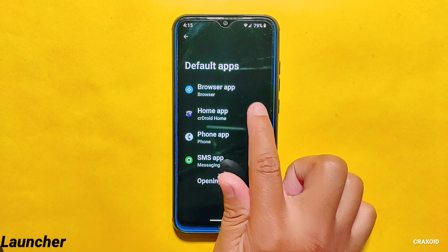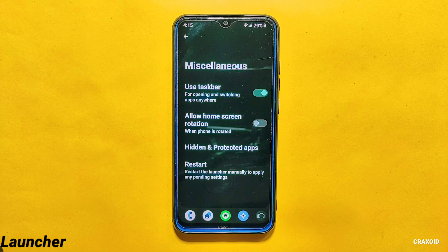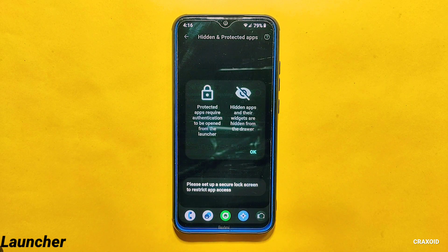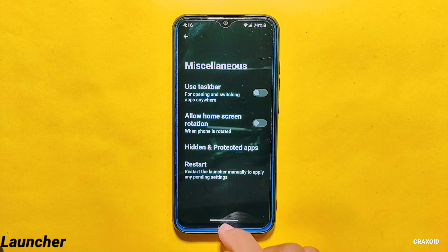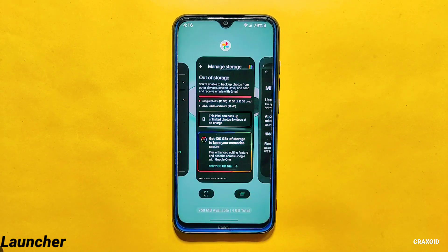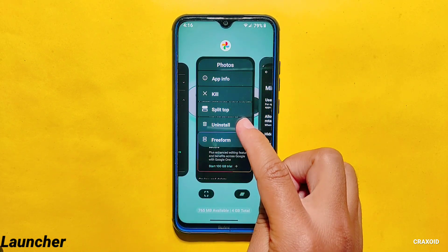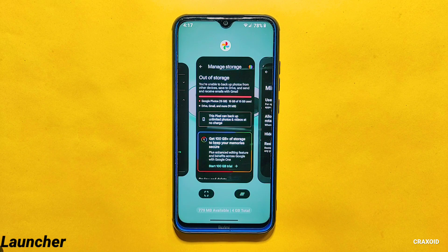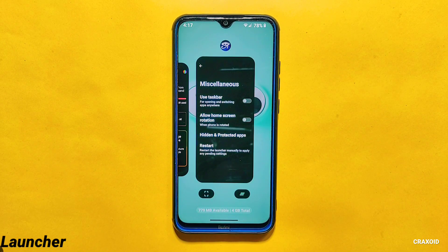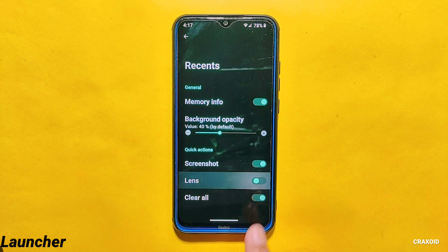Moving towards the launcher, this CrDroid ROM has its CrDroid Home launcher. From its launcher home settings you can enable the taskbar feature, which will enhance your multitasking. Along with the taskbar feature, there are hidden and protected app settings to hide and protect your applications with security. In the recent apps section, you get options like app info, kill, split, top, and freeform. Below that you will find screenshot and clear all quick action buttons. You can also add a lens button by going into home settings and enabling the lens option from the recent section.